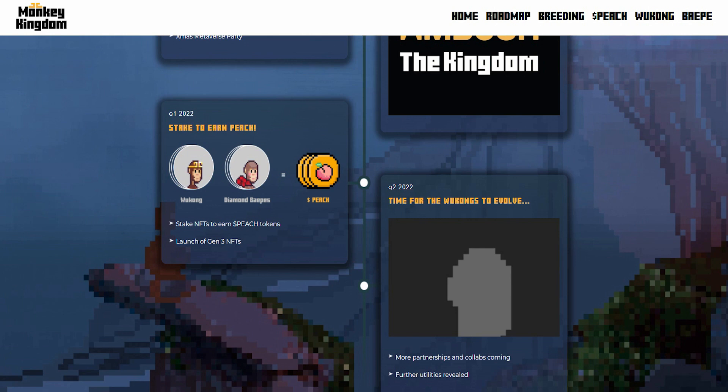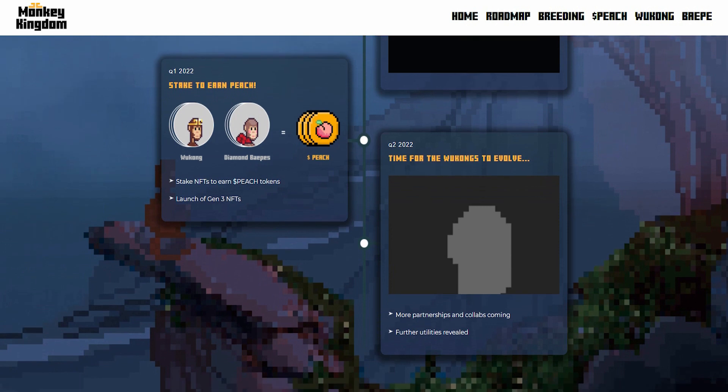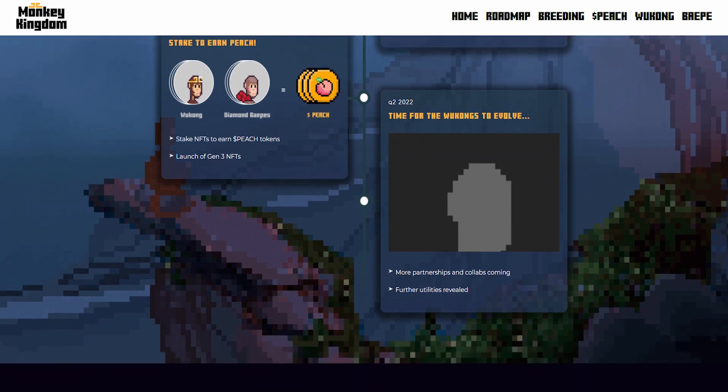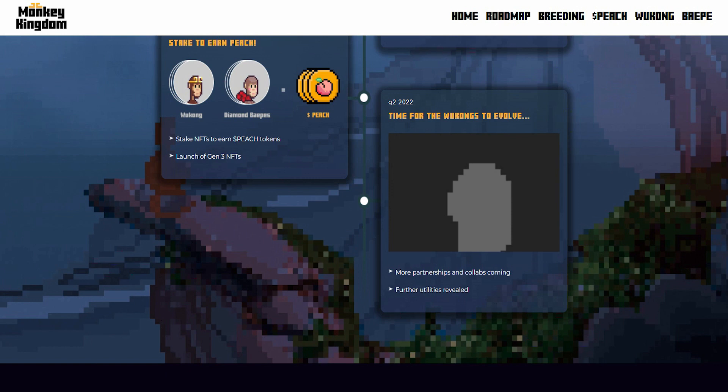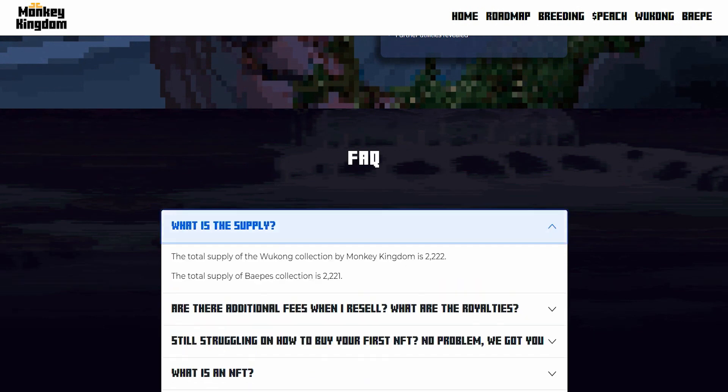When you have the Wukong and the Diamond BPs, you can start staking them and earning your peach tokens, which you can use to buy more NFTs from the Monkey Kingdom in the future. They also have a lot of partnerships and collaborations coming, and additional utilities being launched. This is a unique NFT that has the potential to make it as big as CryptoPunks, and they've put together an amazing team for this.